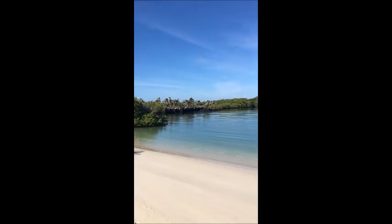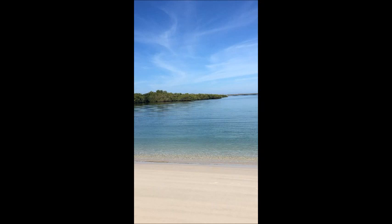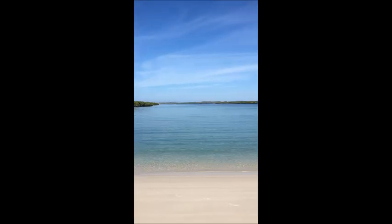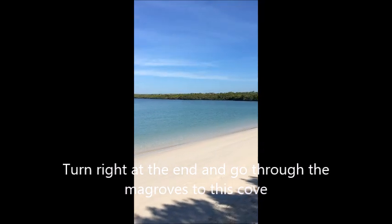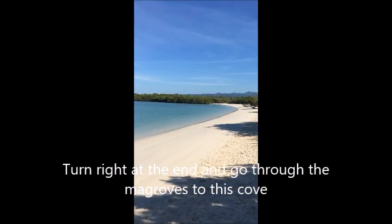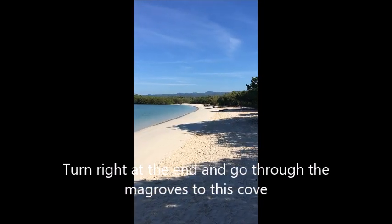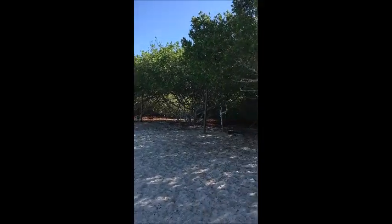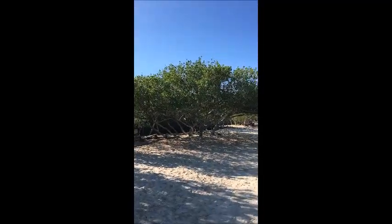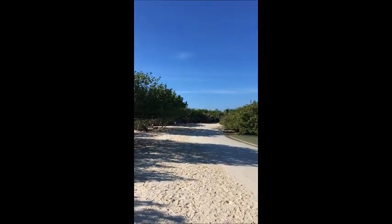After you walk to the end of that white sand beach you come to this cove. As you can see it's fairly deserted also — just one person down there, really beautiful. This is supposed to be better for swimming than snorkeling.